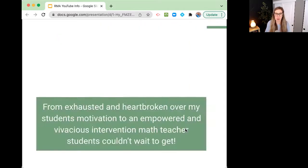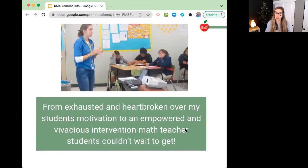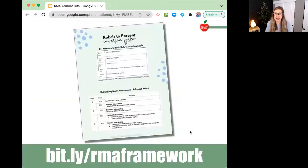I went from exhausted and heartbroken over my students' motivation to truly an empowered and vivacious intervention math teacher that students couldn't wait to get. Rubric grading is simply replacing the 0 to 100% system with either a 0, 1, 2, 3, or 4. Inside of the framework, I give you Dr. Marzano's basic rubric grading scale, and it's all based on Dr. Marzano's research. This is the Rethinking Math Assessment Adapted Rubric, and it has nothing to do with the number of questions your students are getting correct — it has everything to do with the type of questions your students are getting correct.